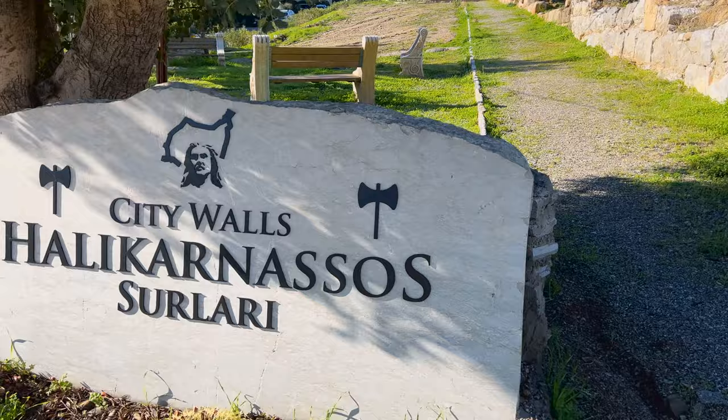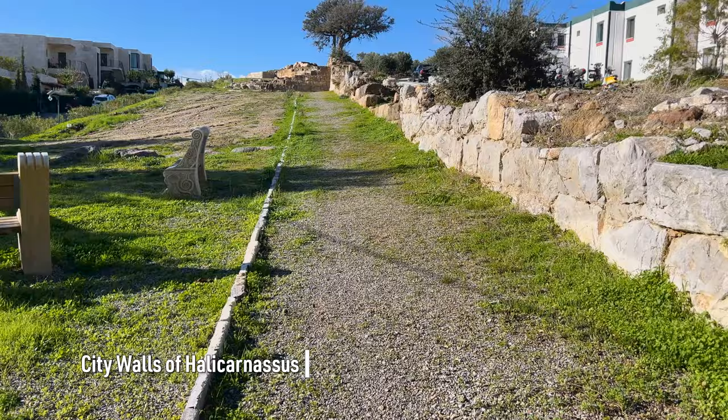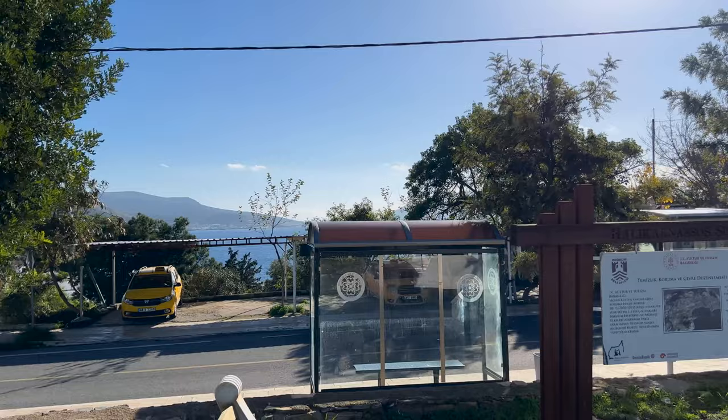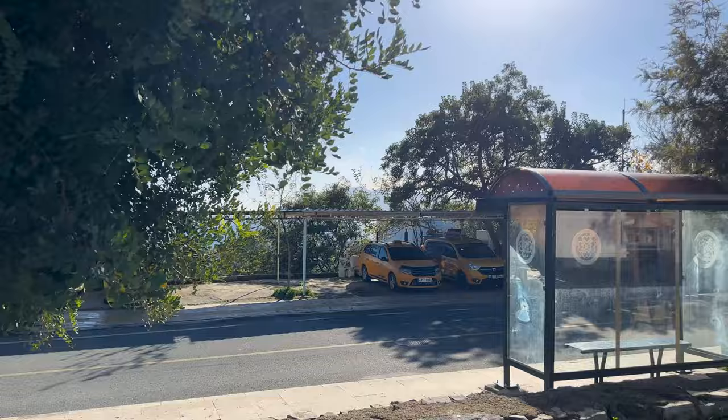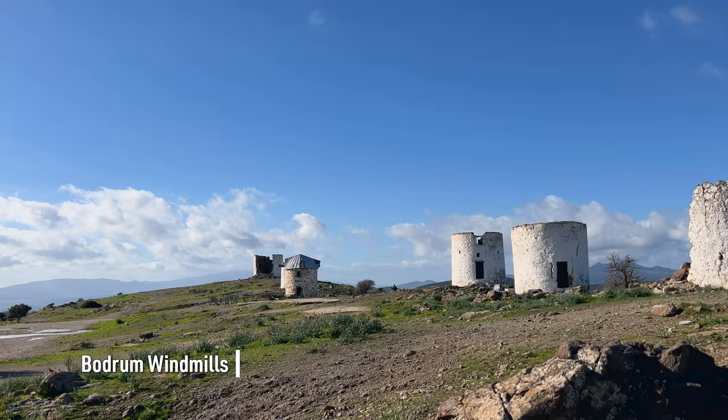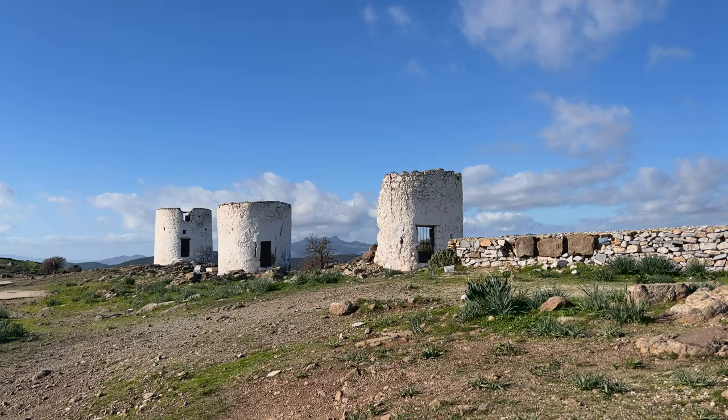A long time ago, Bodrum was the Greek city of Halicarnassus, and these here are the city walls. You can see it's up on the hill protecting it from anybody coming in from the Aegean Sea. These are a few remaining windmills from the 18th century, used for grinding flour, taking advantage of the wind coming off the Aegean and Mediterranean Sea.